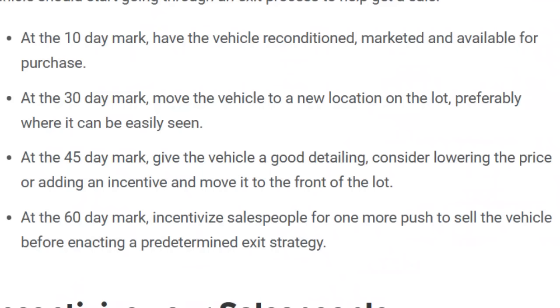So I found this. It says after 10 days, the vehicle should be reconditioned, marketed, and available for purchase. At 30 days, you should move the vehicle to a new location, preferably where it can be easily seen. After 45 days, it needs a good detailing — consider lowering the price and maybe some additional incentives to get that car moved. And at 60 days, you really want to incentivize your salespeople to push that vehicle out or go with your exit strategy. So 60 days — they're already saying your car should be getting moved. And yet we have some of these Stellantis Mopar vehicles sitting out there for a year, a year and a half, and in some cases two years. That is way outside of the bounds of what is acceptable and really what's healthy for these cars.